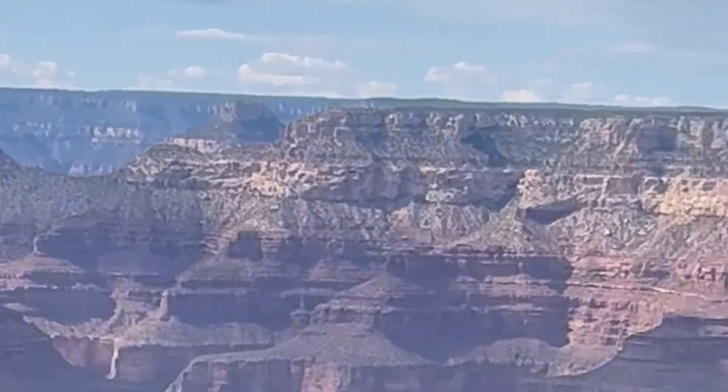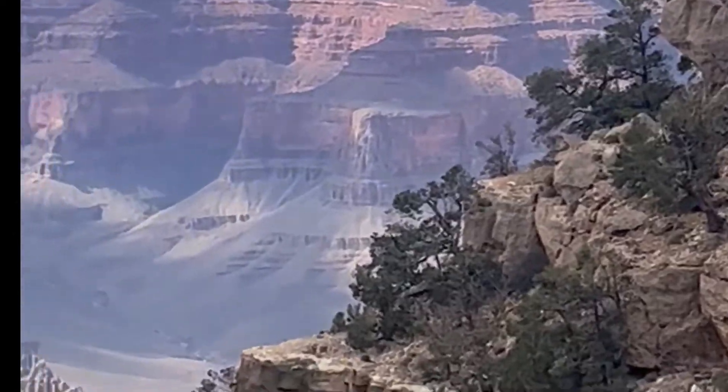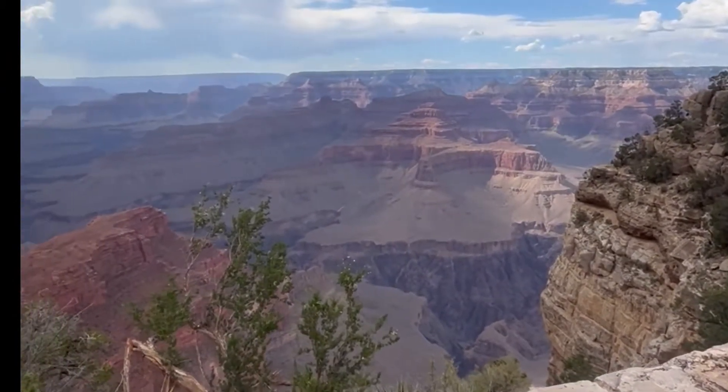Make sure you pull over when shuttles drive by, as it is a rule of the park. There are many other hills, so expect to bike uphill from Hermit's Rest for most of the trip back to Bright Angel.